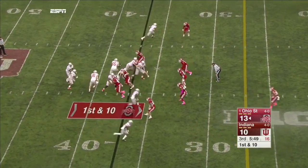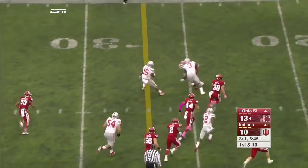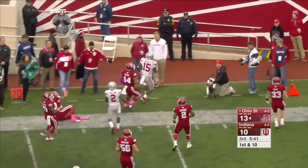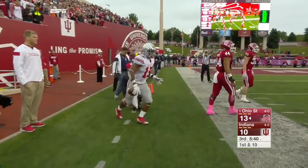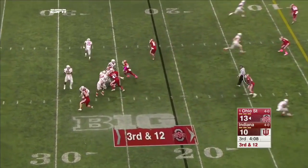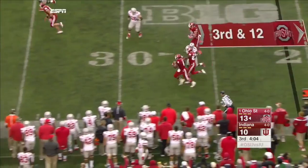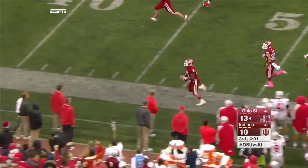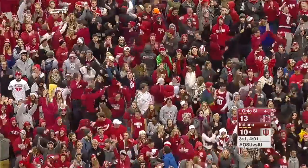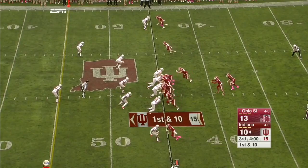Ohio State again with great field position. Elliott, big hole — Ezekiel Elliott cuts it to the outside, breaks a tackle, knocked out of bounds at the 19-yard line by Chase Dutra. Third and 12, blitz coming, they don't get there — intercepted! Picked off by Scales. What a play. 31 yards on the return. Wilson pays off with a stop.